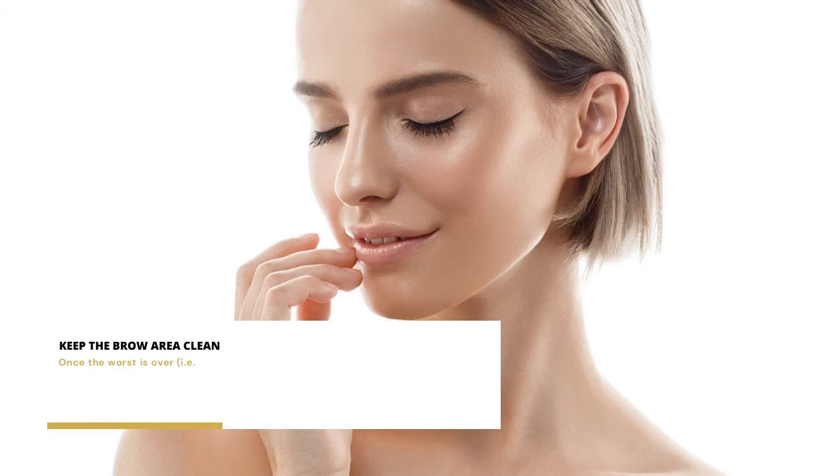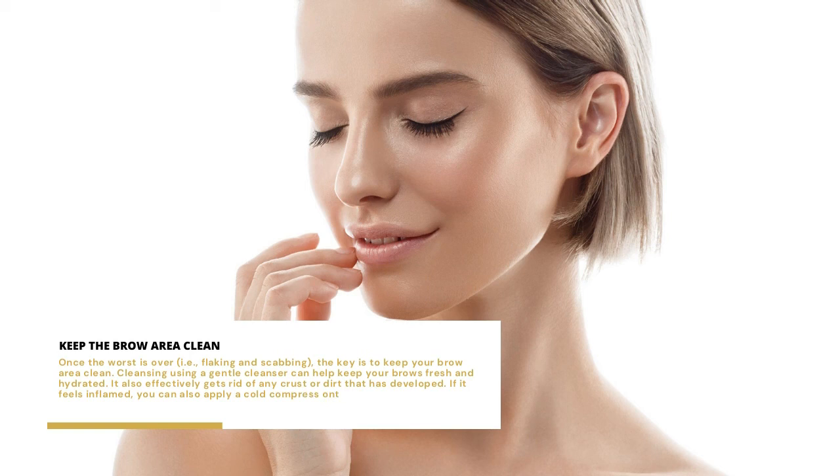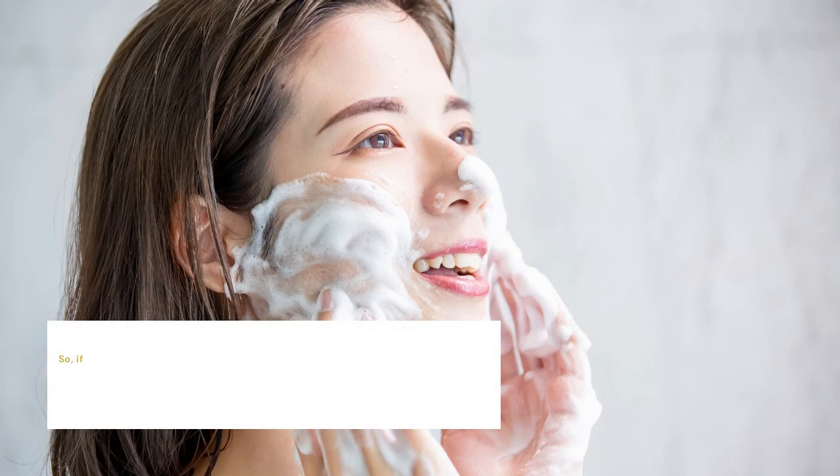Keep the brow area clean. Once the worst is over — i.e., flaking and scabbing — the key is to keep your brow area clean. Using a gentle cleanser can help keep your brows fresh and hydrated. It also effectively gets rid of any crust or dirt that has developed. If it feels inflamed, you can also apply a cold compress onto your brows to soothe the burning sensation.